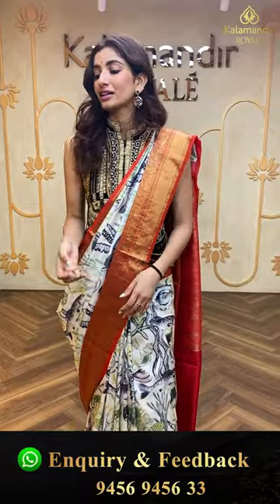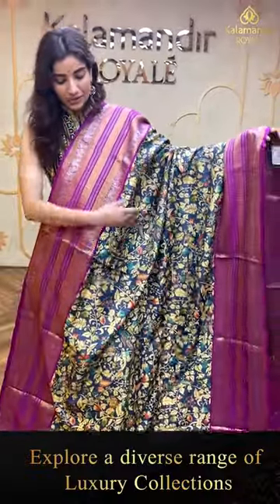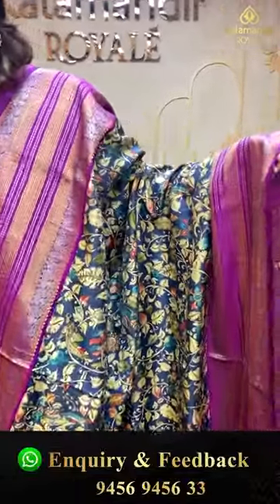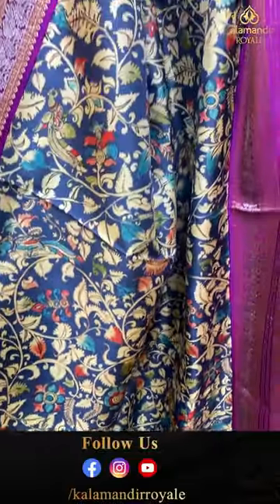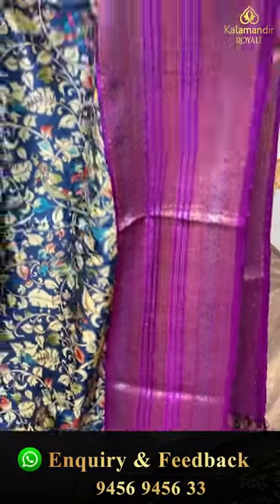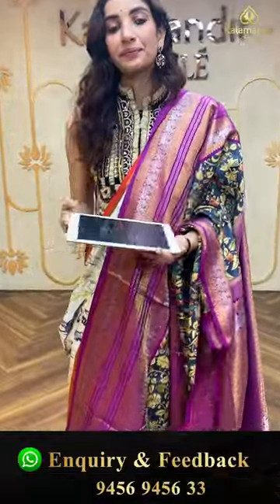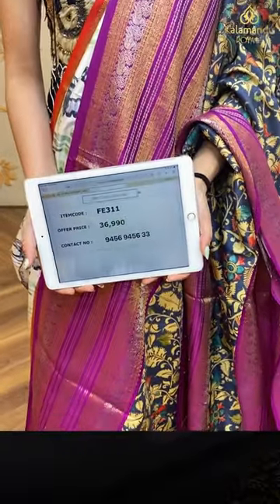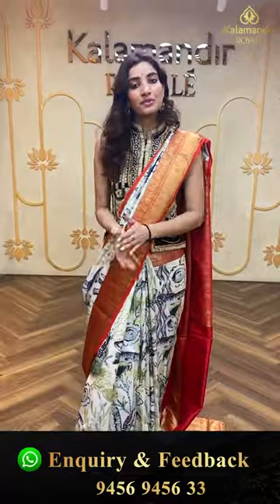Moving on — here we have a little bluish base with purple color country border combination. Digital prints with leaves in light yellow color all over the body, the purple color country border, the brocade pallu, and the purple color blouse. The code is FE311 and the offer price is ₹36,990. Click a screenshot and send it on the number.